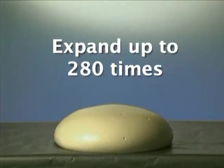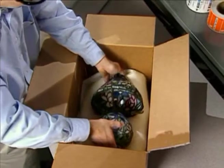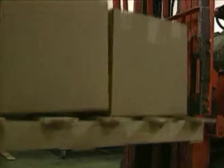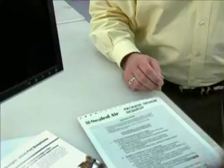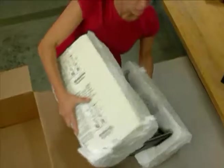When combined, the foam expands up to 280 times its liquid volume and conforms to any shape in seconds, ensuring your products are protected from the drops, bumps, and bruises of today's shipping environment.